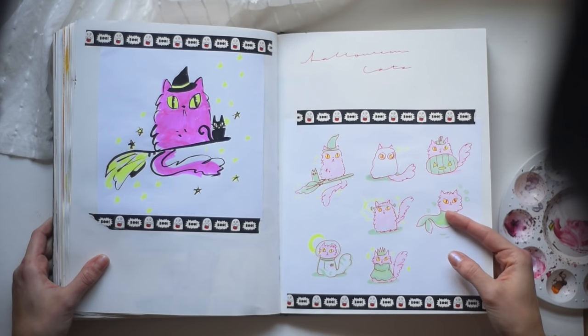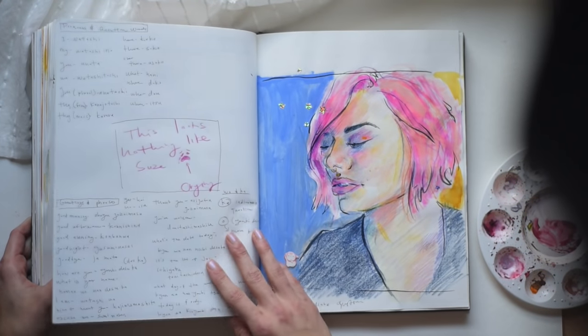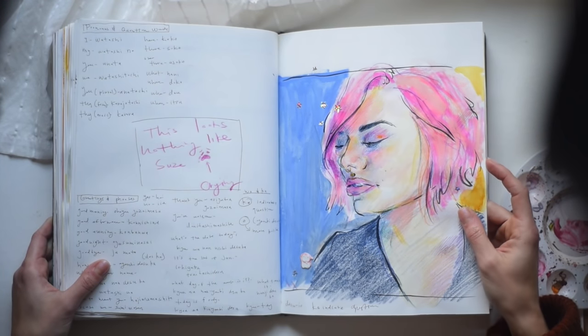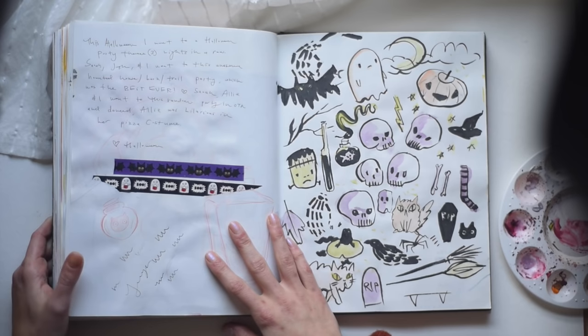Halloween stuff. Mermaid Cat. This is my friend Suze, which is the most disappointing drawing of a friend I've ever made. So let's just leave that.